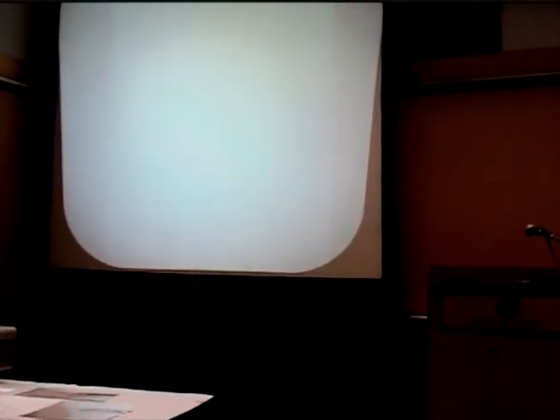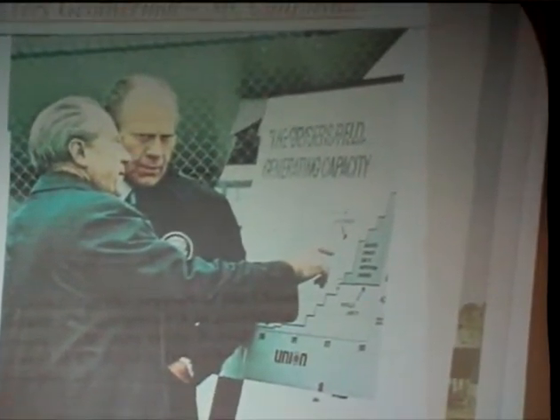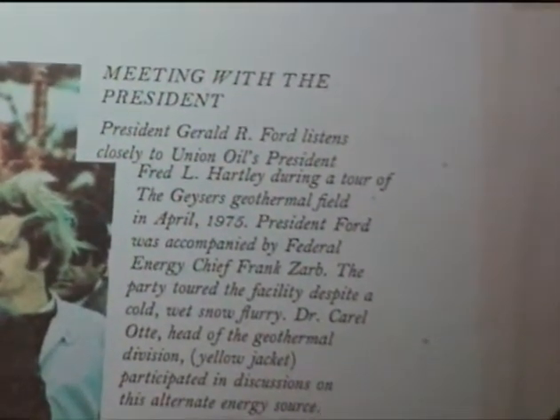UNOCAL was into geothermal — one of the companies that came with Pure Oil. In 1975, President Ford came and toured what we called 'the Geysers' in Northern California. We got along well with him — he and Mr. Hartley were teased that they looked alike with receding hairlines. He quickly grasped the importance of geothermal, and UNOCAL went on to develop the Salton Sea in Southern California and was active in the Philippines and other Asian areas.